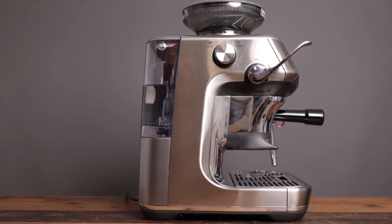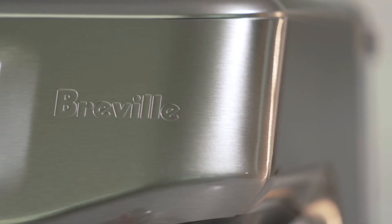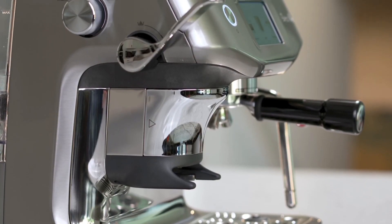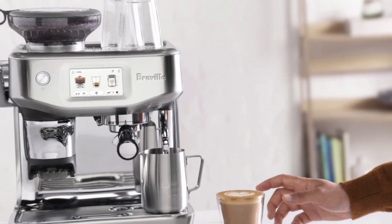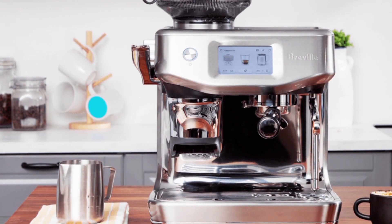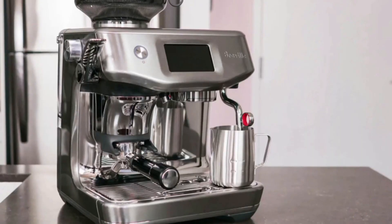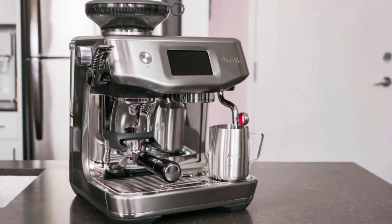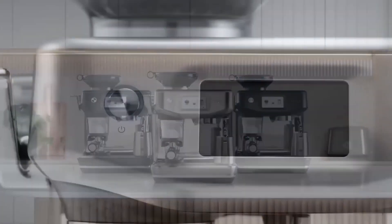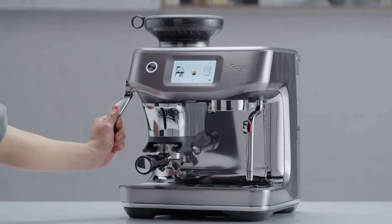The Auto Milk feature is a game-changer for coffee lovers. The Auto Steam Wand allows you to adjust the milk temperature and texture to suit your taste — whether you prefer your milk frothy for a cappuccino or silky for a latte, the Barista Touch Impress delivers. After spending time with it, it's clear that Breville has delivered on its promise, bringing barista-quality performance to your kitchen. If you're serious about your coffee, the Breville Barista Touch Impress is worth the significant investment for the true coffee connoisseur.